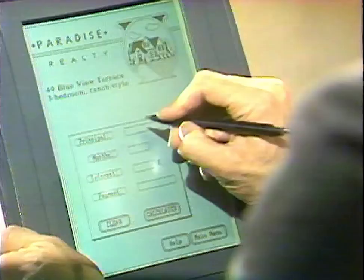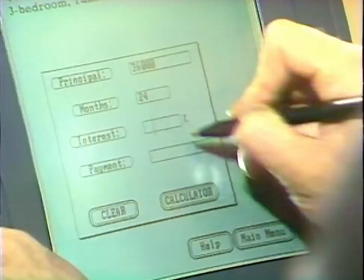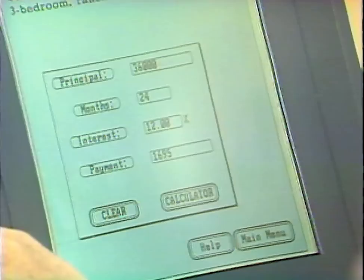You say, what's it going to cost me? I say, okay Gary, you'll want to borrow $36,000, and I just write it in with the pen. Let's say you want to borrow this for 24 months. The interest rate I put in here — say 12%. I simply touch payment with the pen. It calculates the answer. Mr. Kildall, that's going to cost you $16.95 a month. Critics have said most computers are really nothing but fancy keyboards or typewriters. This is clearly not just that. What do you think about this input device? Is there a market for it?